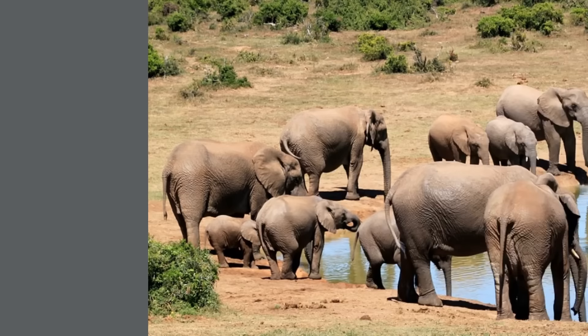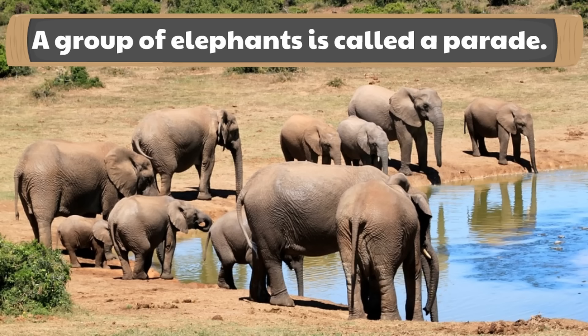This next fact is one you're going to want to share with someone. A group of elephants is called a parade — isn't that a neat name? A group of elephants is called a parade.